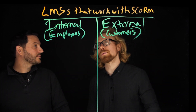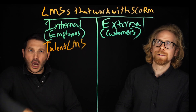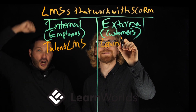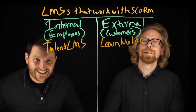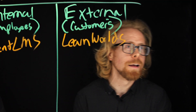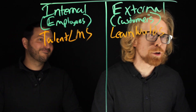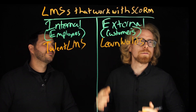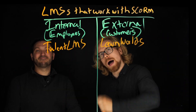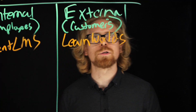Our favorite internal LMS that is SCORM compliant is TalentLMS — it's all the way from Greece. If you're looking to build an internal e-learning program to train your employees, you need an LMS that's very customizable, that plugs into technologies you're already using, has leaderboards, gamification, certifications, and compliance training. We have a link below this video for an unlimited free trial, and if you comment below and use that free trial, we'll hook you up with a TalentLMS expert to help you get the most out of it.